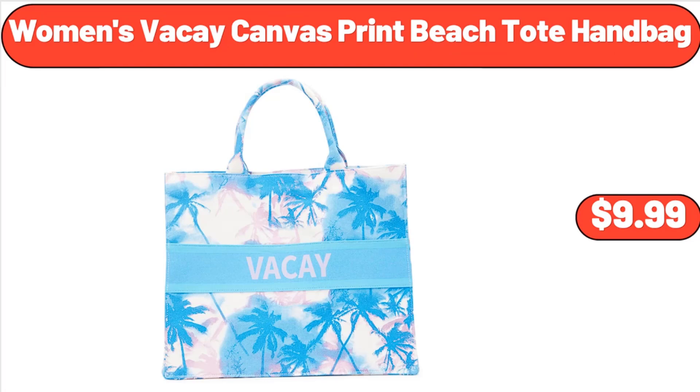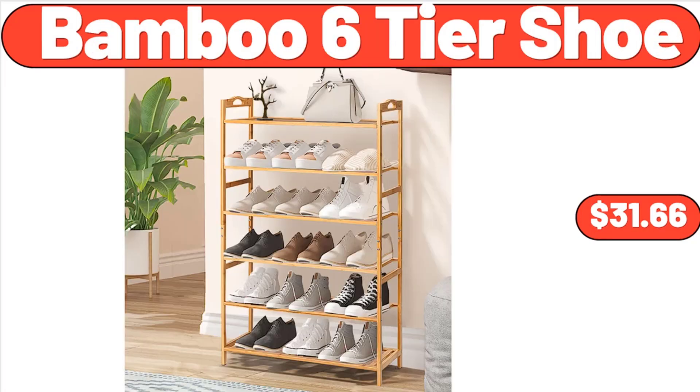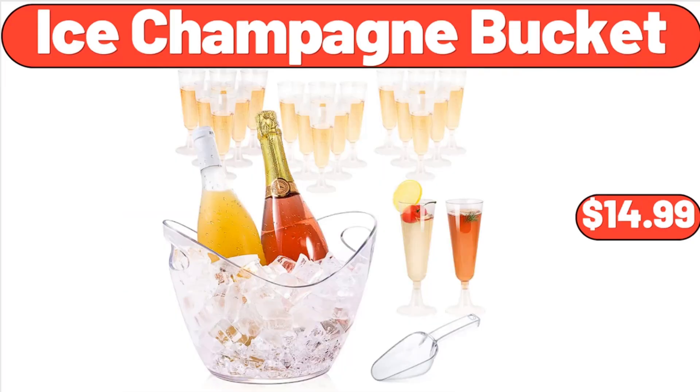Women's Viki Canvas Print Beach Toad Handbag, $9.99. Three PCS Plant Macrame Hanging Net Basket, $7.99. Bamboo Six Tier Shoe Rack, $31.66.